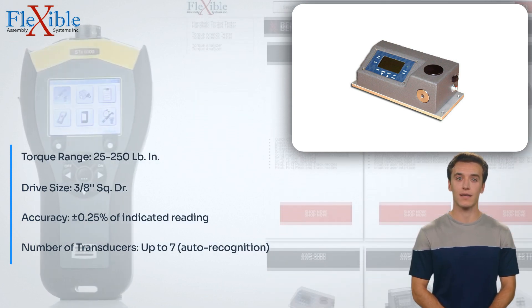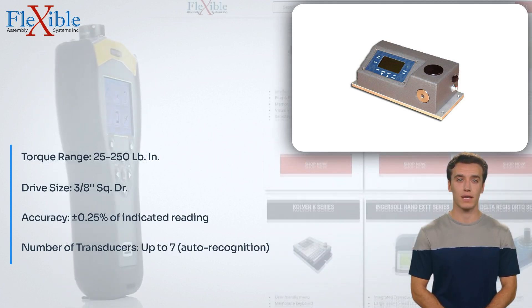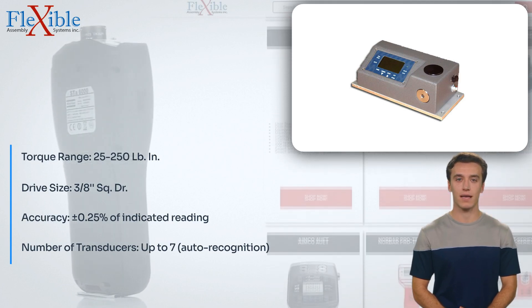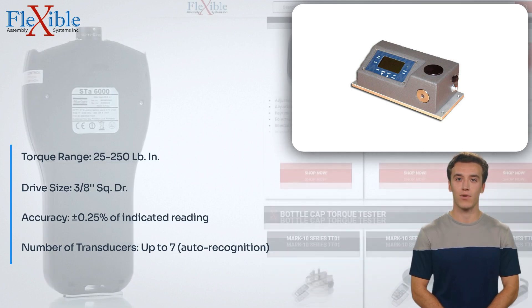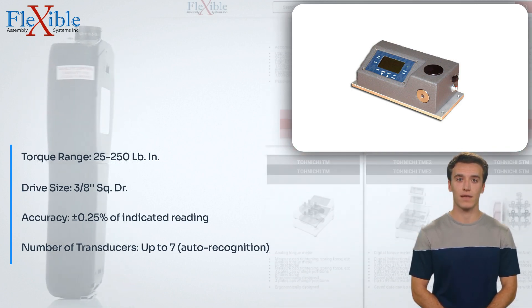Don't settle for anything less than the best. Elevate your torque measurement and testing capabilities with the Advanced Witness Series OZ-5-025 Intellect Torque Tester. Invest in the future of torque testing technology and experience the ultimate in precision, versatility, and user-friendly features.